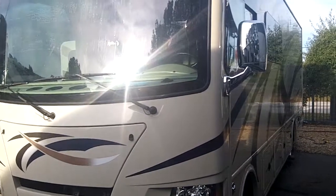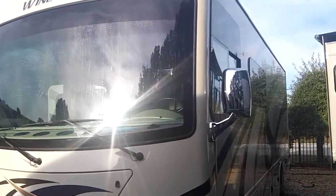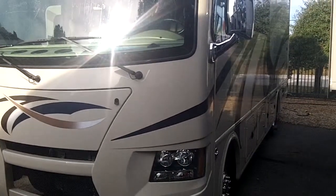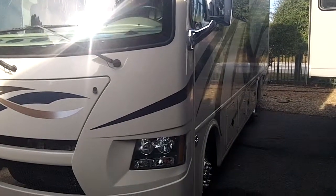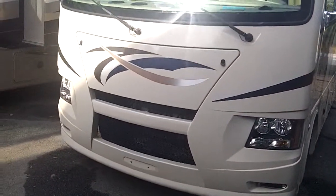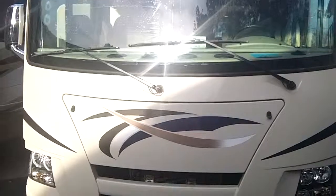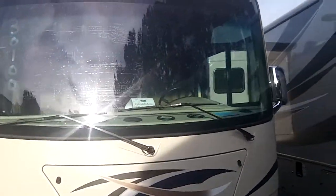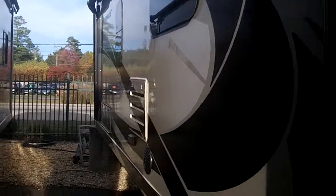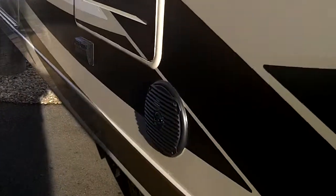Hello, this is Scott Hutchins with Diab RV. Today we're looking at a brand new 2015 Thor Wind Sport 27K — a Class A gas motorhome on a Ford V10 chassis, featuring a solid one-piece windshield, backup and side cameras, one full-length slide-out, and outside speakers.